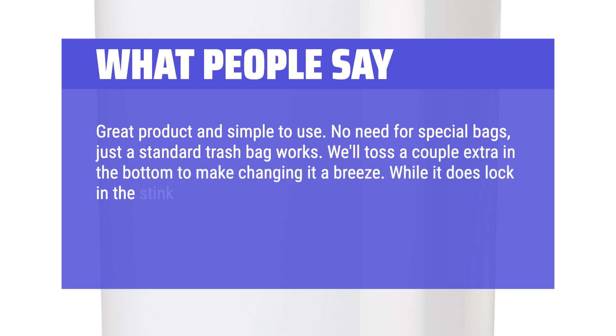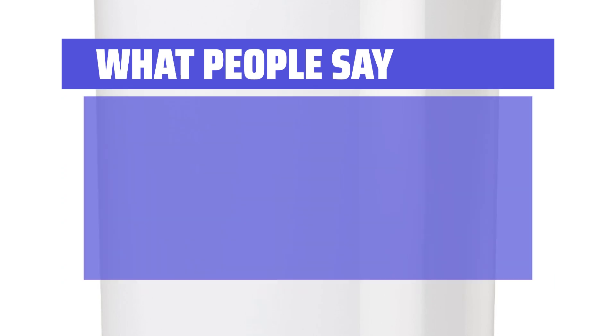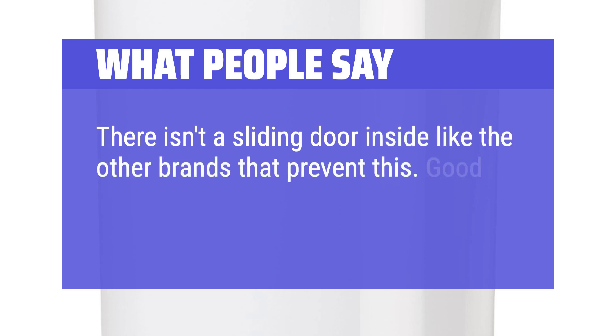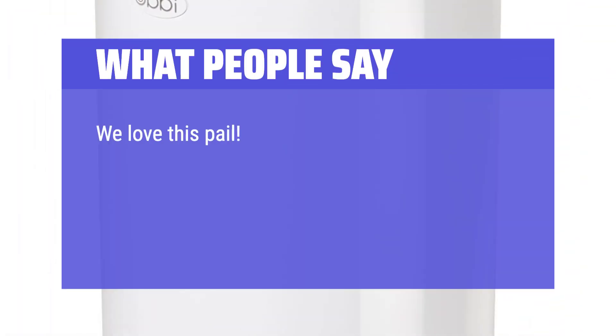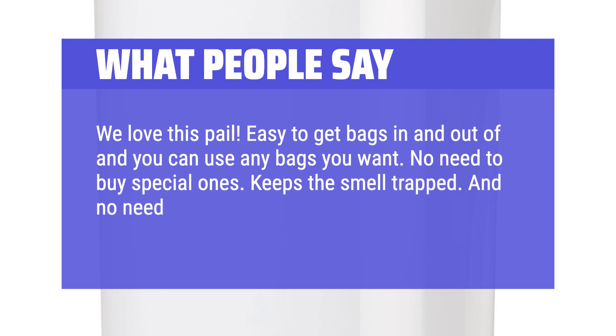"While it does lock in the stink, you still have to open the lid to put the next diaper in and the stink will rush out at you. There isn't a sliding door inside like the other brands that prevent this. Good thing it's rather small so the diapers don't stack up too long. We love this pail. Easy to get bags in and out of and you can use any bags you want. No need to buy special ones. Keeps the smell trapped. And no need to assemble anything. Very durable."